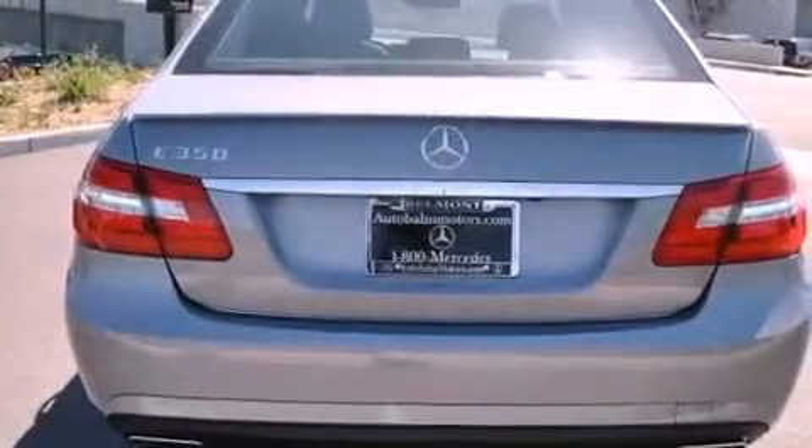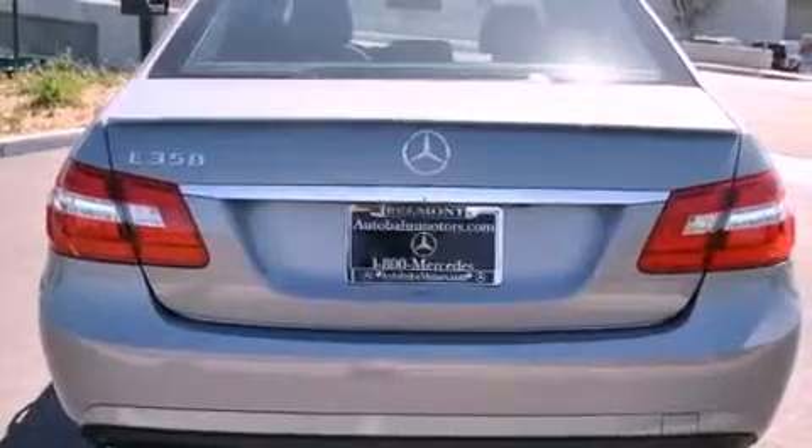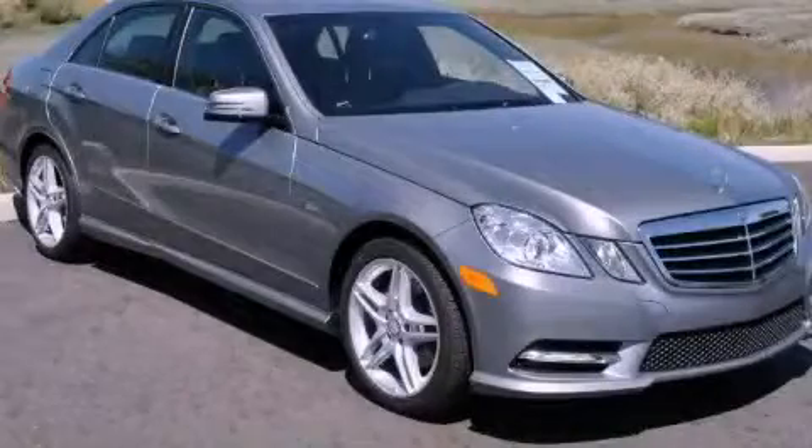With an EPA estimated rating of 30 miles per gallon on the highway, this automobile pays off in the long run. This vehicle won't last long at this price — call and arrange a test drive now.